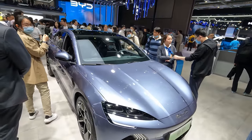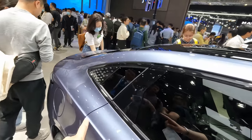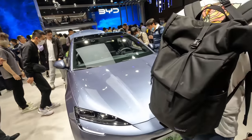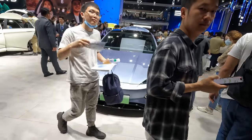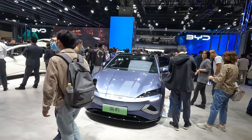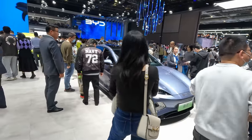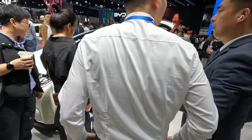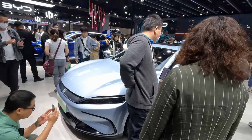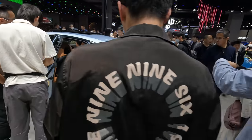Then there's the Seal — you can see it's quite popular with this famous distinctive styling at the back. The Seal is up to 290,000 RMB and has up to 700 kilometers of CLTC range — significantly more expensive than the Dolphin. The next car along is the Han, more of a sedan style and going away from the aquatic theme, but an interesting car nevertheless.